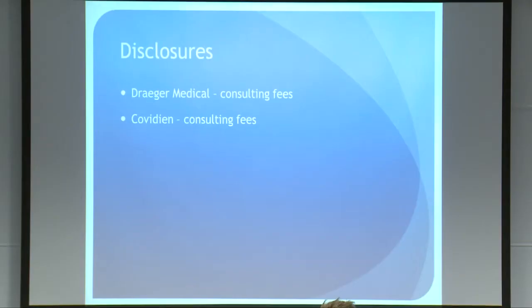A couple of quick disclosures. I spent a very small amount of my time doing some consulting for Drager Medical and Covidien back in the States.